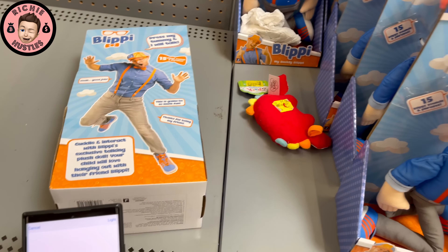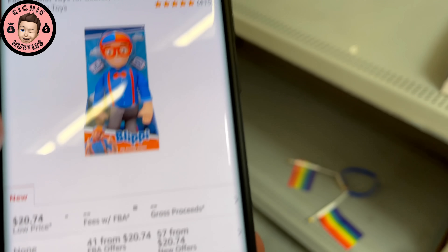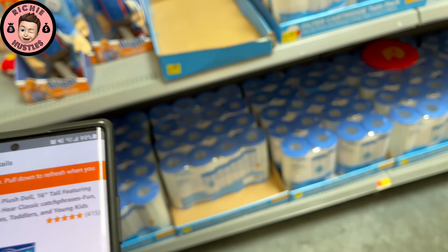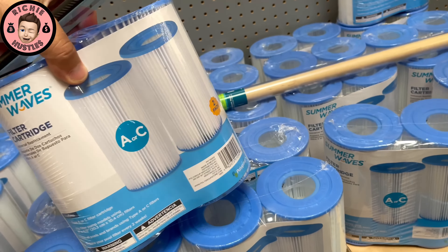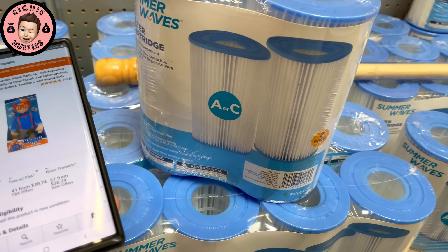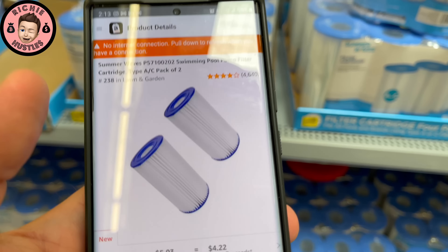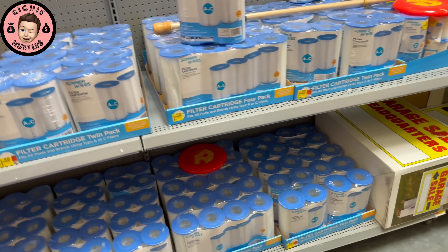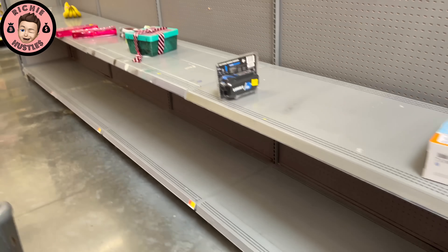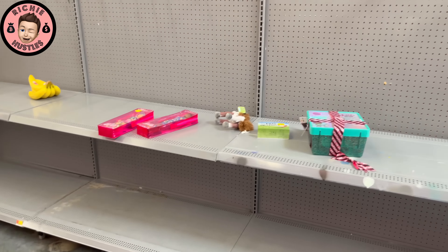Blippy's 10 bucks but I'm pretty sure Blippy's not gonna bring us back any profit at all — it's $19. Yeah, Blippy can hang out there for a little while. These filters are four bucks; they're $11.55 to sell, so we'd only make back four bucks. It's not really a go.